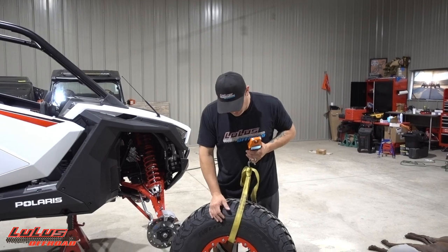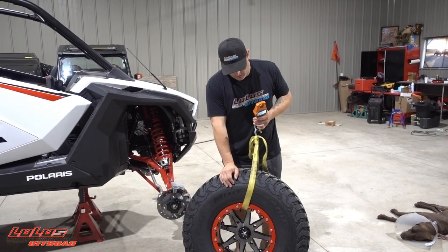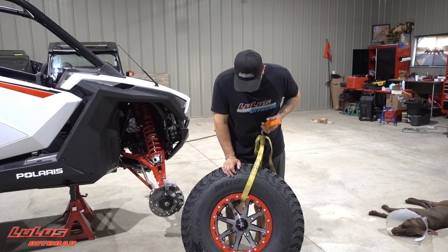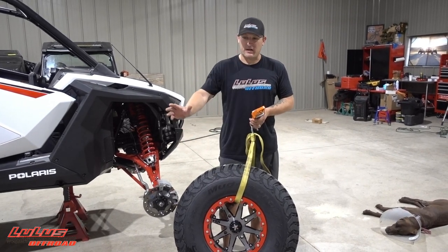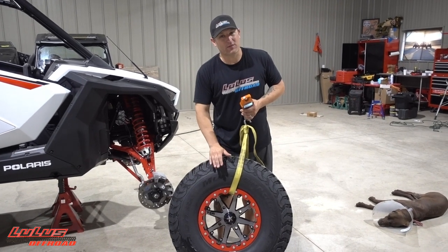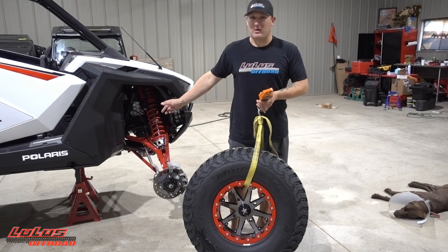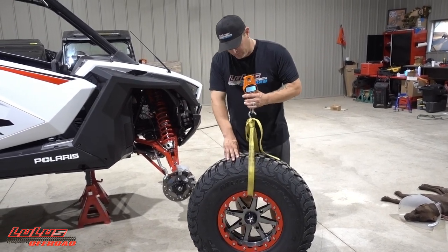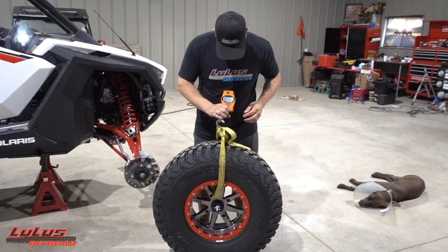I personally got the beadlocks put on these things for the Pro XP - wasn't too bad but pretty time consuming locking all these down, getting them torqued and all that. Man, they look good - they look so freaking good. This setup looks so much better than I anticipated. When I had the wheels next to the tires I thought yeah, looks good, but I didn't anticipate it looking this good. These things are incredible, and when they're on the machine I think it's going to be even better.